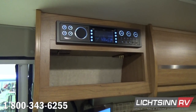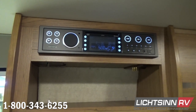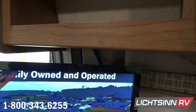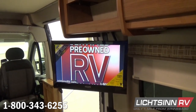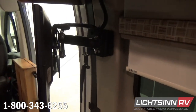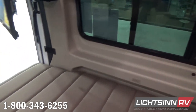The Travato 59K features the latest in electronics and entertainment technology, including a Bluetooth home theater entertainment system. This allows you to pair up your smartphone or tablet to play all of your audio apps such as Spotify, Pandora, or Stitcher directly through this home theater surround sound system. Nine USB connection ports are included throughout the coach. This high-definition television operates on 12-volt. The coach features a 22-inch high-definition LED TV that ties in nicely with the home theater surround sound system. We also include the MCD blackout roller shade system — these don't snap back with a gentle tug; they simply slide up and down.